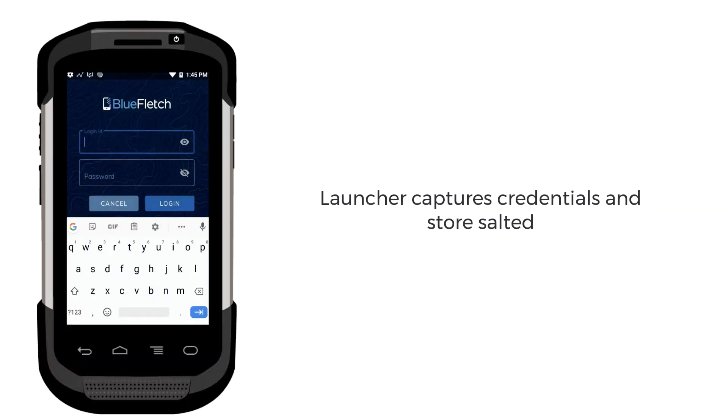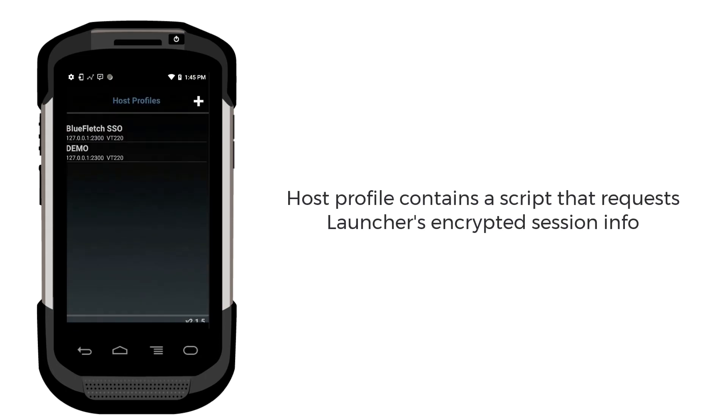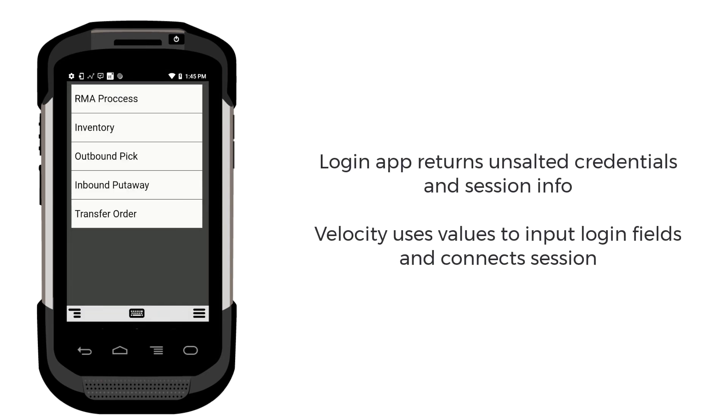The user enters their credentials into Launcher and Launcher authenticates the user. The user opens the Velocity client app and selects a host profile. The user's credentials are quickly used for the session and the session begins.